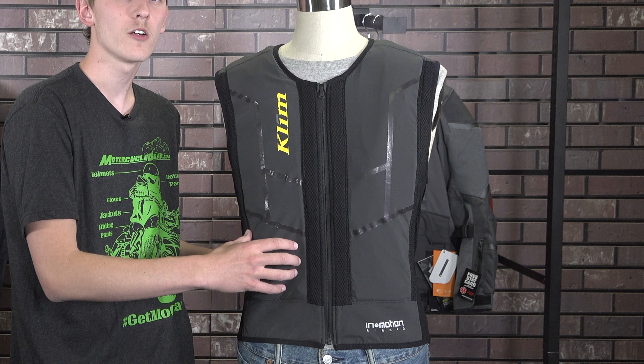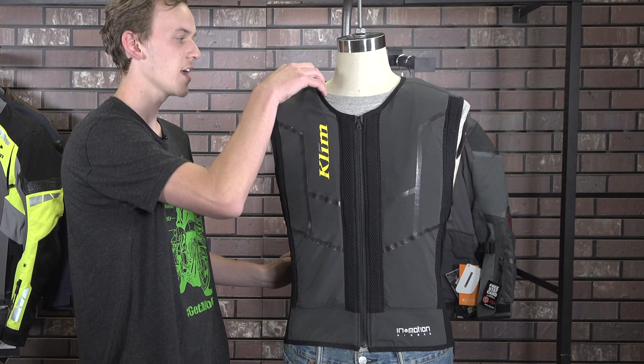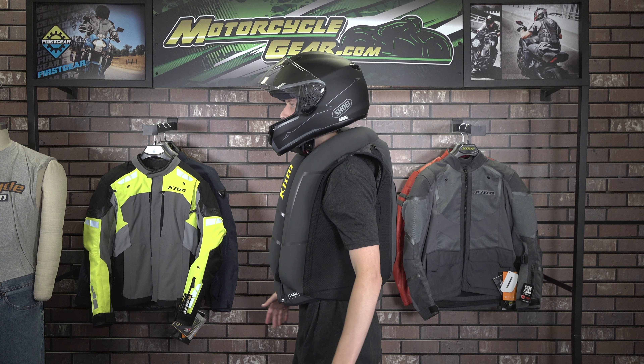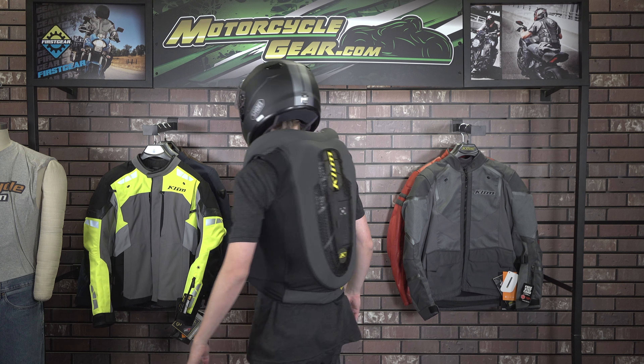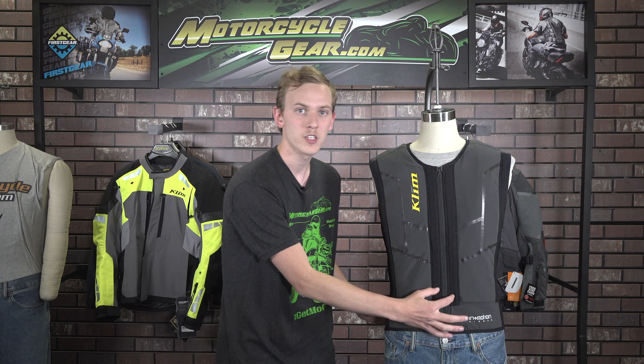If we take a look at the front of the vest, we can see the large In-Motion airbag sections that run from the bottom of the vest to the neck and then carry over to the rear. This airbag placement immobilizes your neck while also keeping your chest well protected. We can also see more stretch mesh panels that make this vest very breathable.